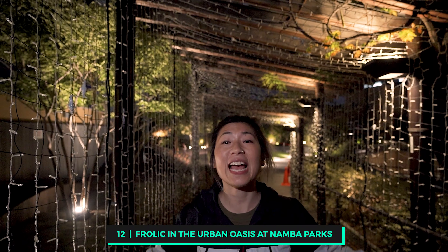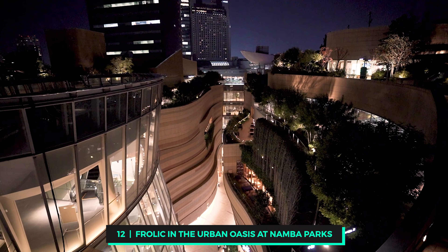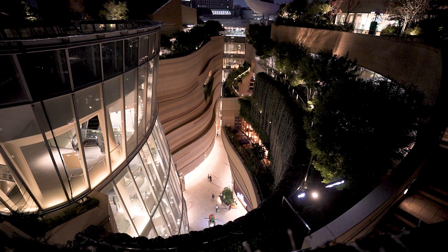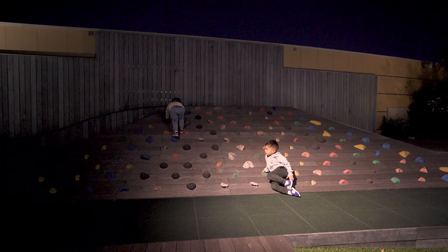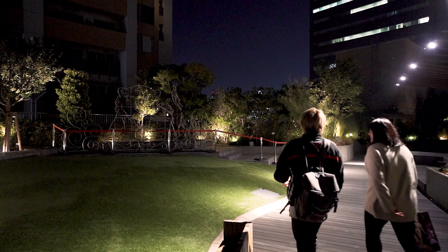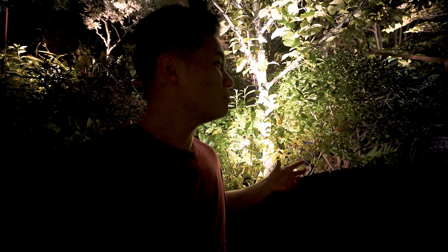Frolic in the oasis at Namba Parks. Namba Parks stretches over eight levels. The rooftop garden houses over 70,000 plants laid out with cliffs, ponds, waterfalls, and streams — plus it's a great space for kids to run amok. There's a little kids' play area with grass you can lay on and chill out at. There's also a really cool section where you're surrounded by trees with benches to sit on, and it's a very romantic place where couples come to relax and watch the sunset.